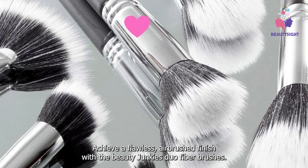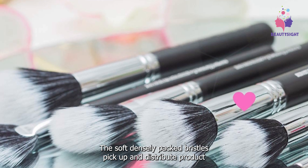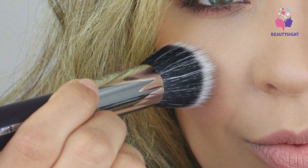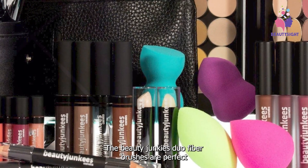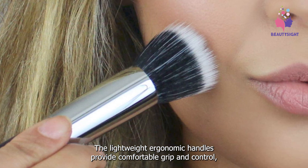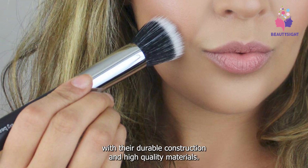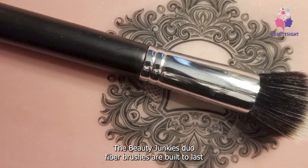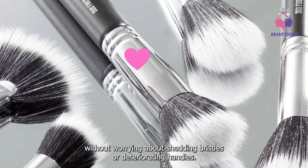Achieve a flawless airbrushed finish with the Beauty Junkies Duo Fiber Brushes. The soft, densely-packed bristles pick up and distribute product evenly, ensuring a natural-looking result without streaks or patches. Designed with both performance and comfort in mind, these brushes are perfect for makeup enthusiasts of all skill levels. The lightweight ergonomic handles provide comfortable grip and control for precise application. With durable construction and high-quality materials, enjoy years of flawless makeup application without worrying about shedding bristles or deteriorating handles.